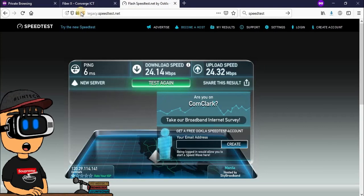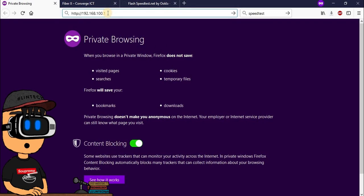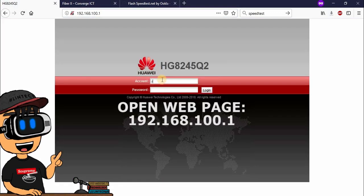For upload and download speed — it's legit. If they advertise a speed, it's really what they offer. Now I'm going to show you how to log in to the Converge router.